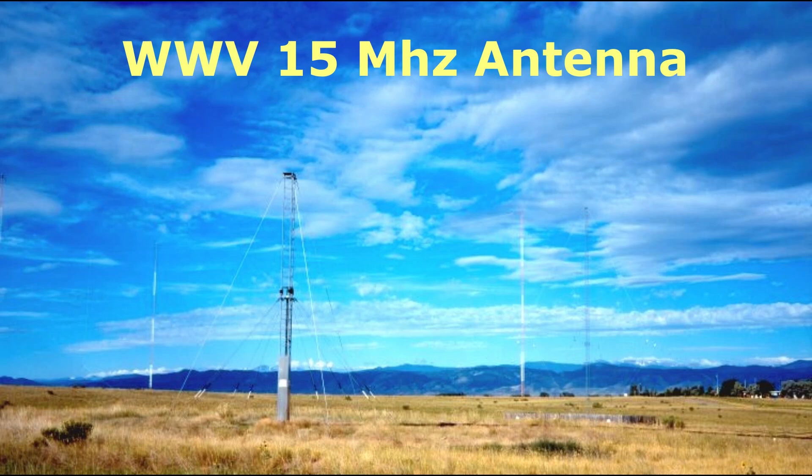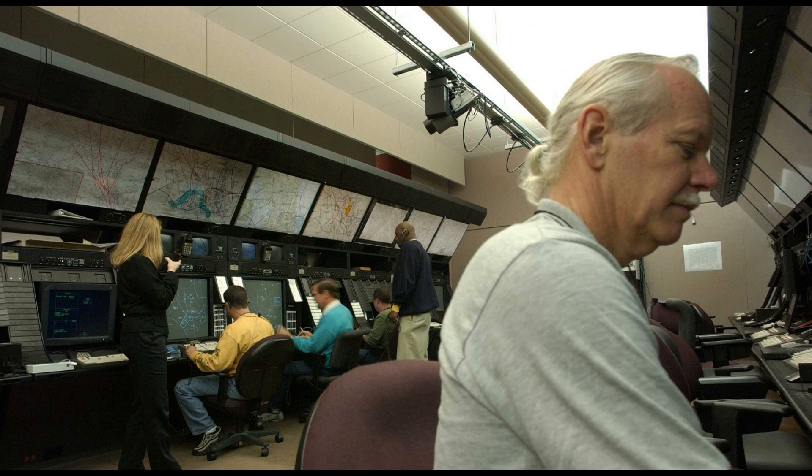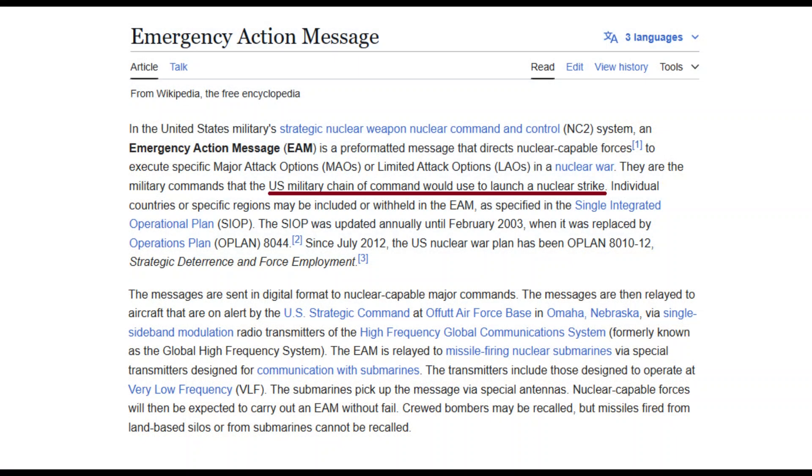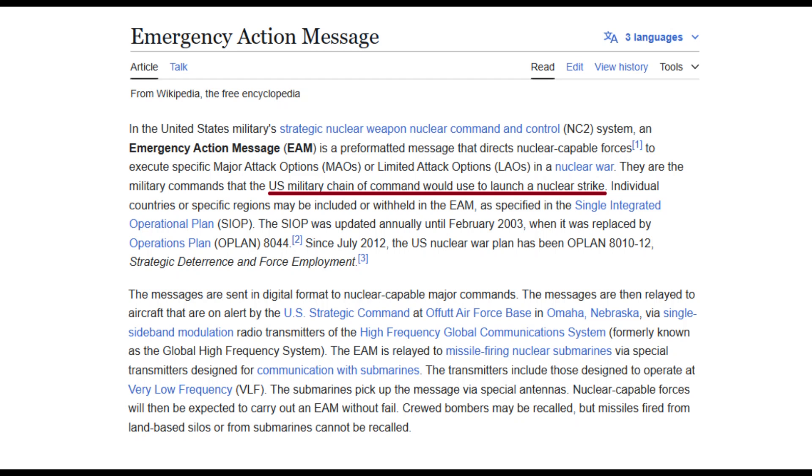Just above WWV, from 15,010 kHz up to about 15,100 kHz, we have a small section of aeronautical mobile covering both military and civilian aeronautical, where you'll hear call signs — maybe military call signs — and weather reports. This first one is on 15,160 kHz. I believe this is a military Emergency Action Message, or EAM. When you read what an EAM is actually used for, it's a bit sobering.